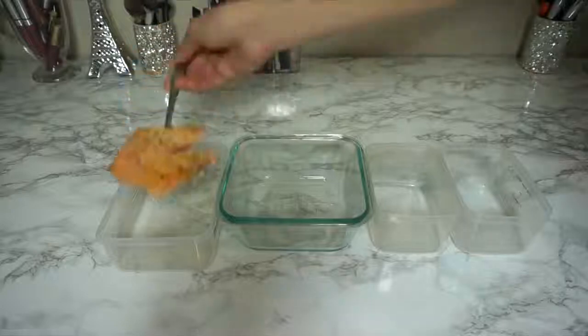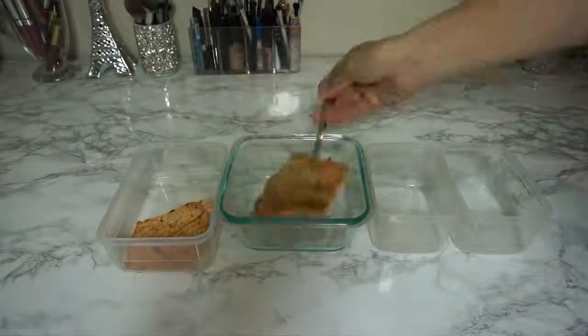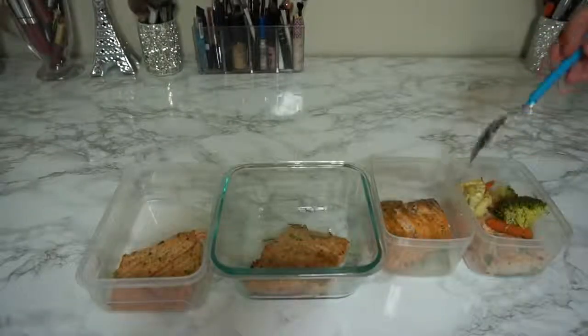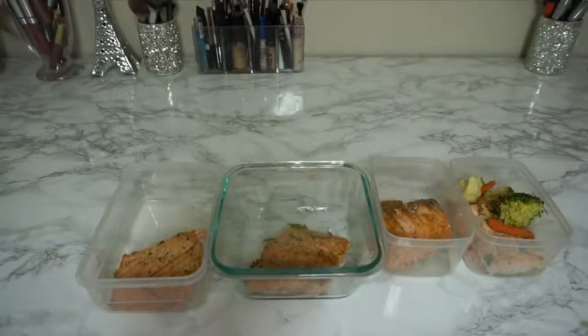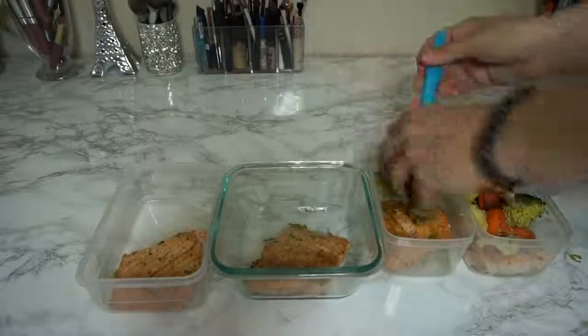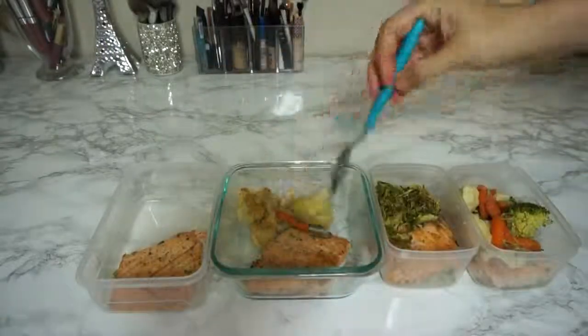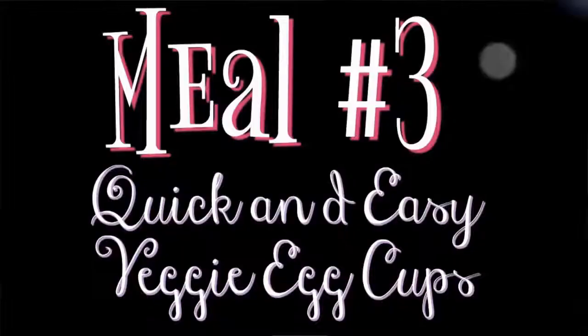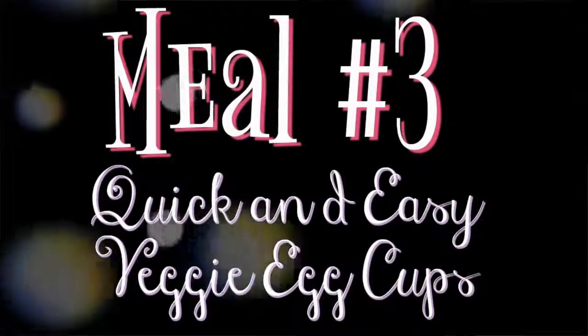Everything goes in the oven for 15 minutes and you're done — super easy. Just use any meal prep containers you have; the Thrive Market website also sells some for a pretty affordable price, which I'll leave on my favorites page linked below. All I'm doing is portioning out how much food I'd eat per meal, putting the veggies in with the salmon, and we're good to go.